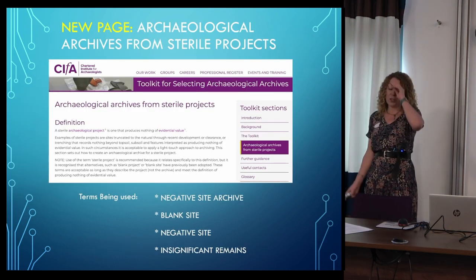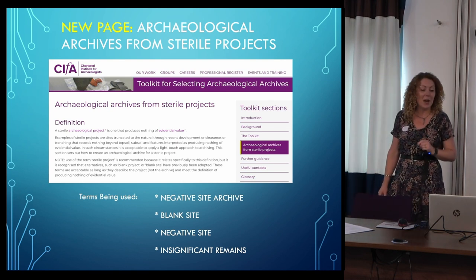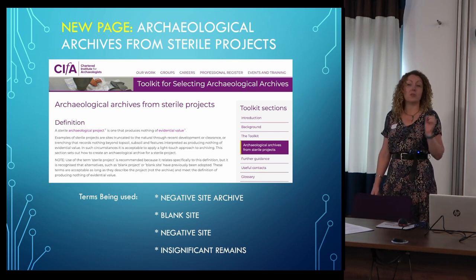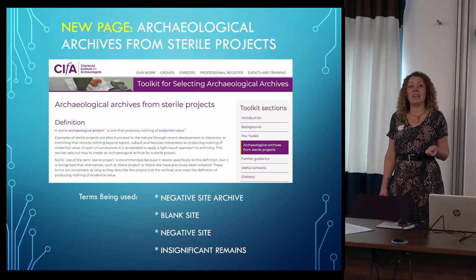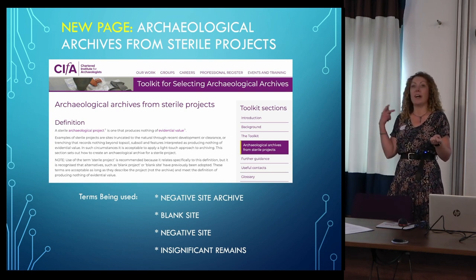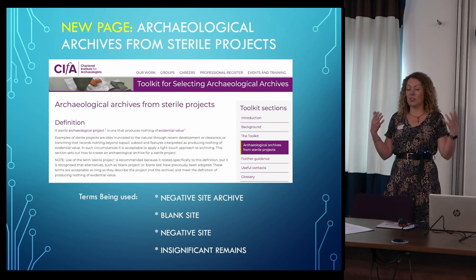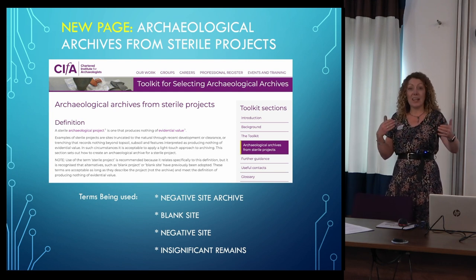The keen-eyed among you might have noticed we recently added a new page — and it was mentioned earlier — on archaeological archives from sterile projects. The reason this came about is that for a few years we've been hearing discussions raised by various practitioners where certain words were starting to be used, some coming from the idea of digital archives and the cost of deposition, but also about being more selective.